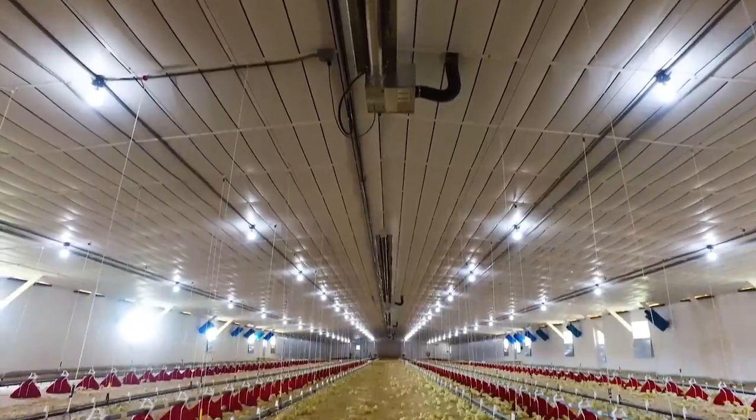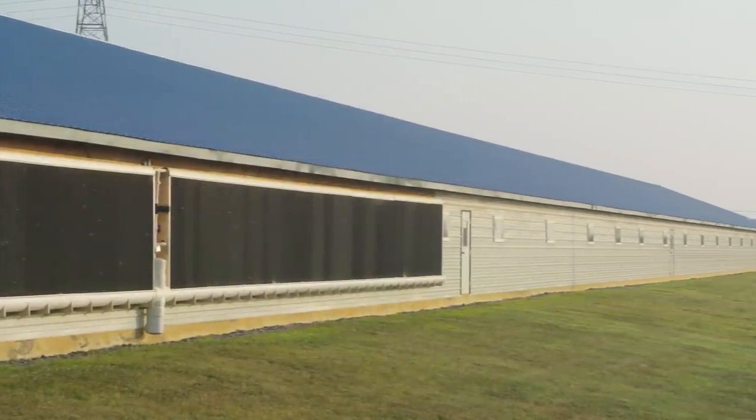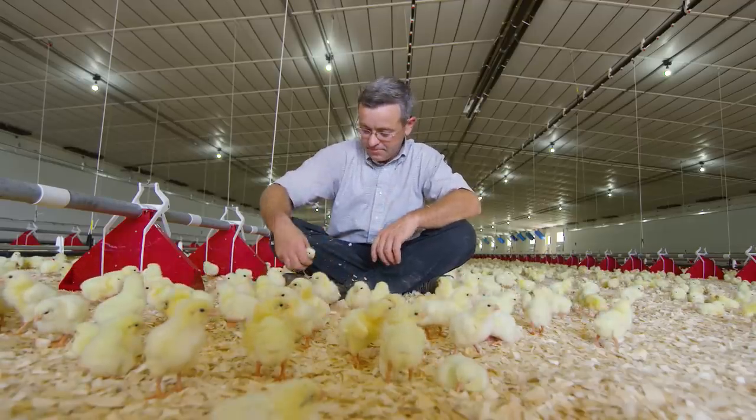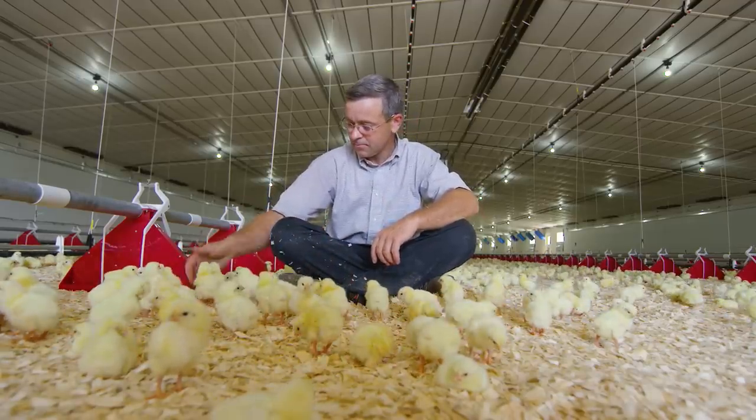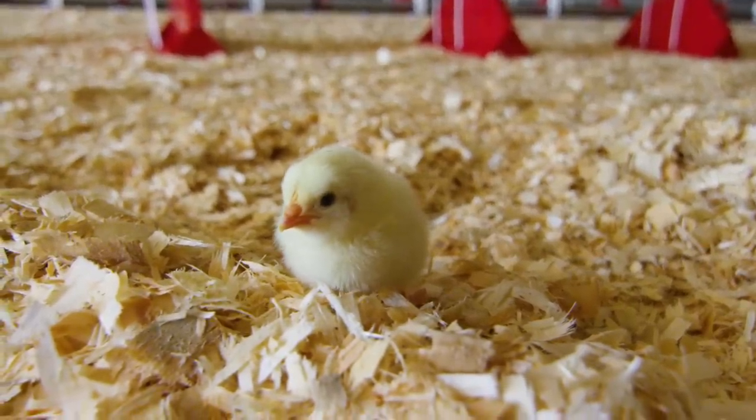Energy-efficient radiant heaters and evaporative cooling systems keep the house at a comfortable temperature year-round. Some producers confine chicks to a small area of the house to reduce heating costs, which causes overcrowding and heavily soiled manure.